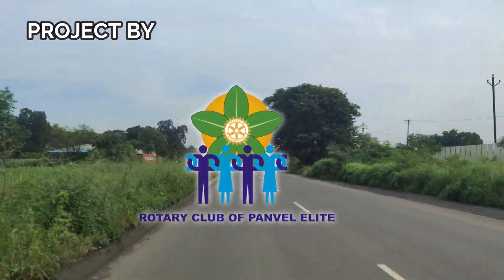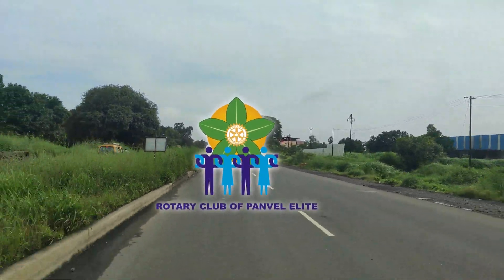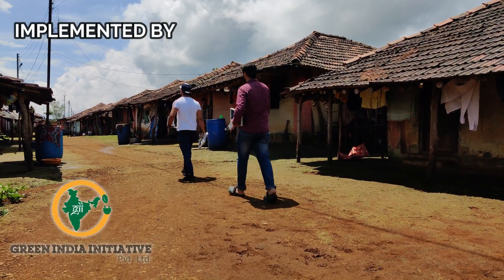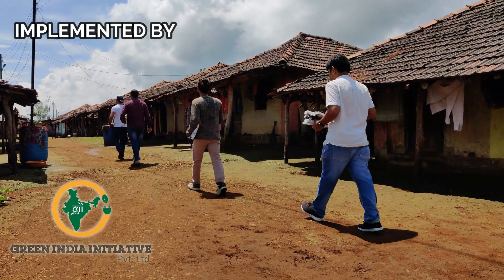This solar tube light project was donated by Rotary Club of Panvel Elite and executed by implementation partner Green India Initiative Private Limited in Sindarachi Wadi and around in Maharashtra.